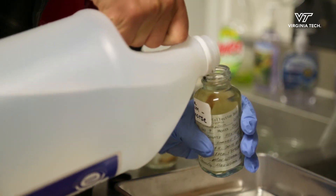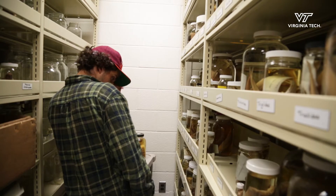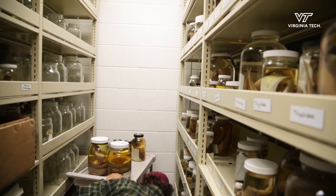I manage all of the undergraduates in terms of what they do and just general maintenance of the museum. There's no full-time employee that curates the museum — it's run purely by undergraduates, volunteers, and grad students.